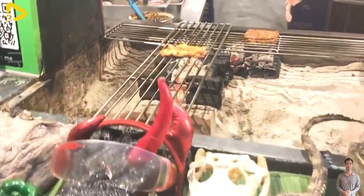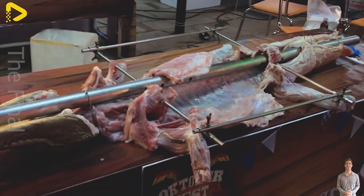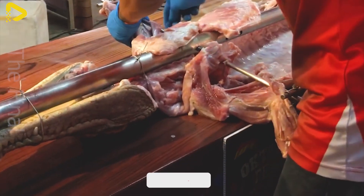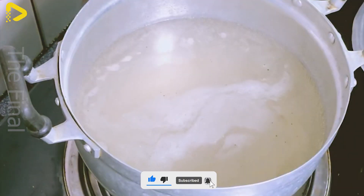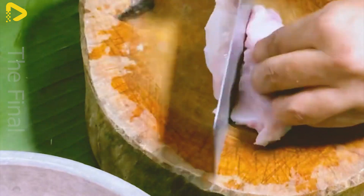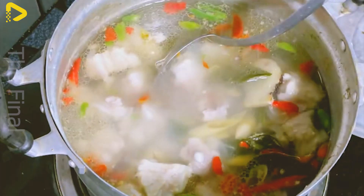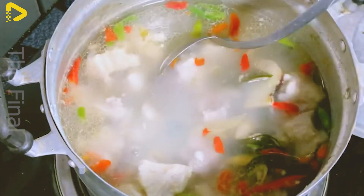Crocodile meat is becoming increasingly popular in the high-end food market, particularly in China. With its high protein content, low fat, and rich amino acids, crocodile meat is considered a nutritious delicacy, often prepared in soups, hot pots, or grilled dishes. Luxury restaurants in Guangzhou, Beijing, and Shanghai are willing to pay a premium for this meat, providing crocodile farms with a substantial additional revenue stream.